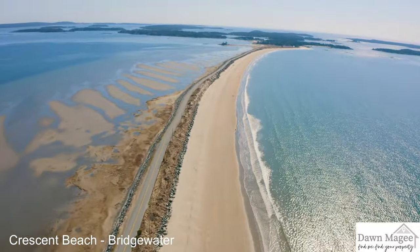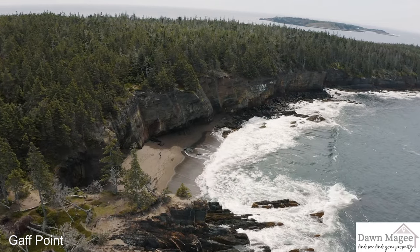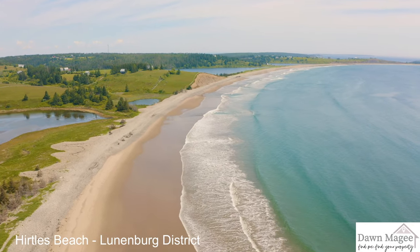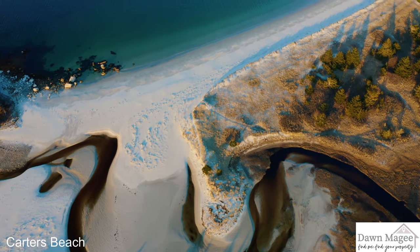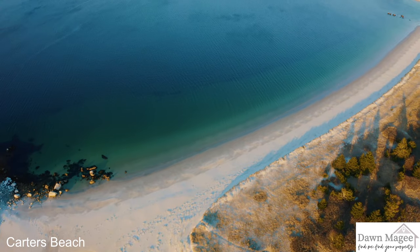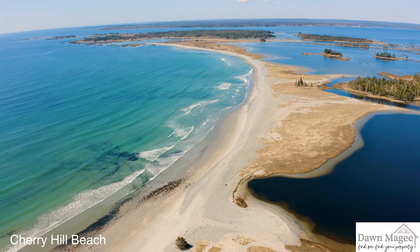The gradual change in the coastline will become most apparent beyond the Le Havre, where you will start seeing a greater number of sandy beaches such as Hurdles, Rissers, Green Bay, Carters, and my personal favourite, Cherry Hill. Property for sale with its own ocean sand beachfront is extremely rare, but in Nova Scotia there is always one within an hour or two drive.